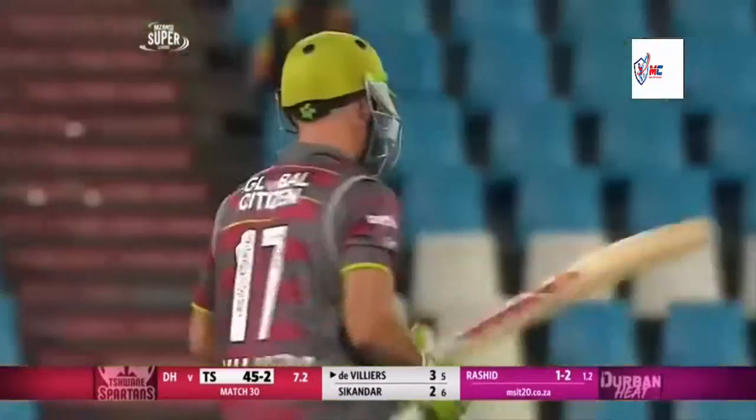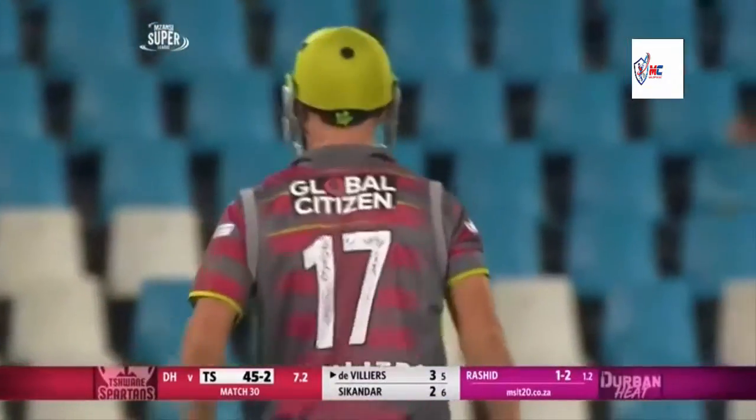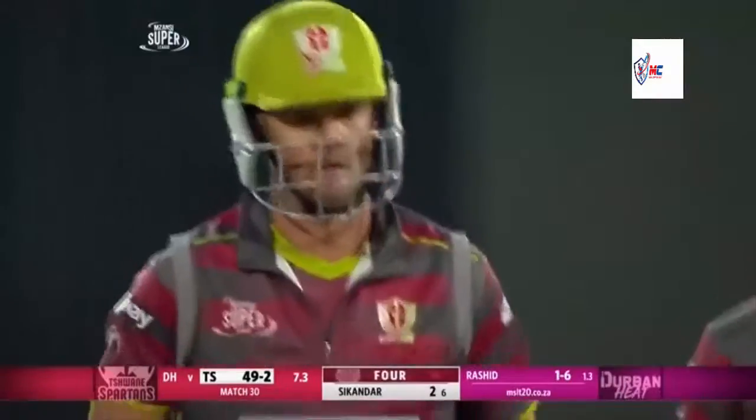Great shot, quality shot by AB de Villiers - just bisects the fielders for four. But what is better about this is that it's also not the best delivery by Rashid Khan, and he's made it count.